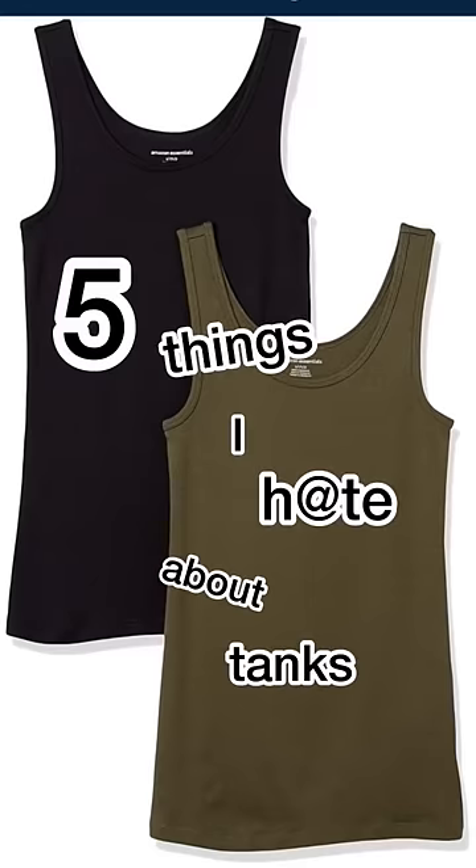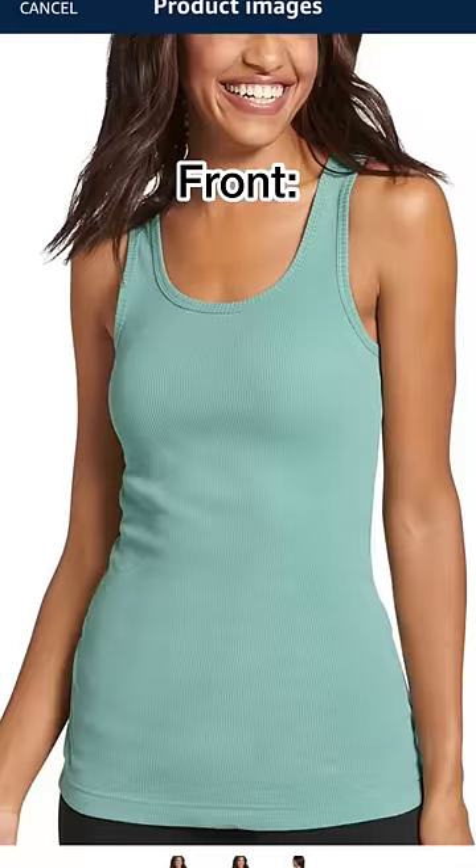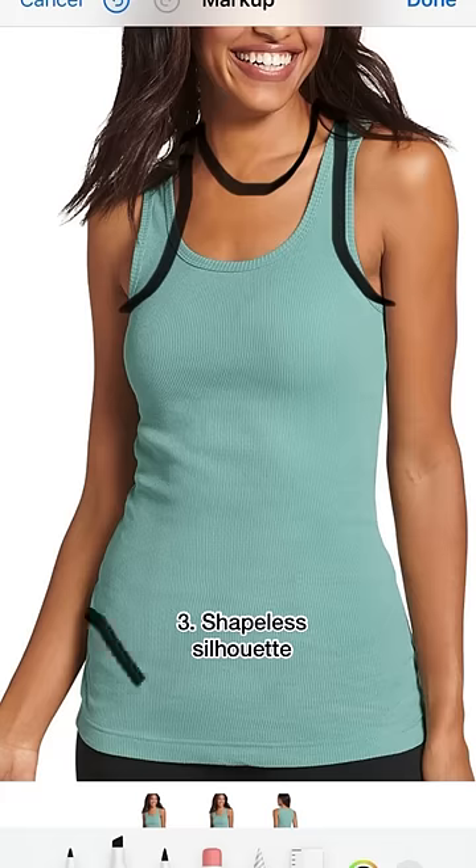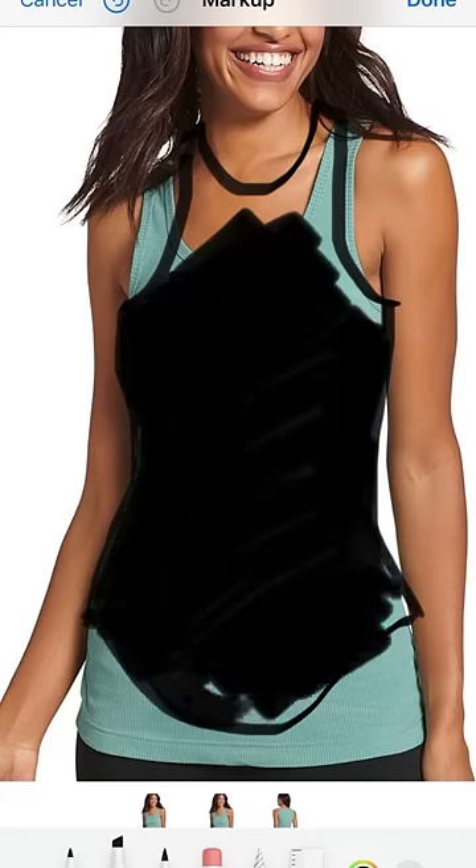Here are five things I hate about tanks and why I usually don't wear them. Let's start with the front. These straight shoulder straps, this midway neckline, and this straight hem just isn't giving me shape.